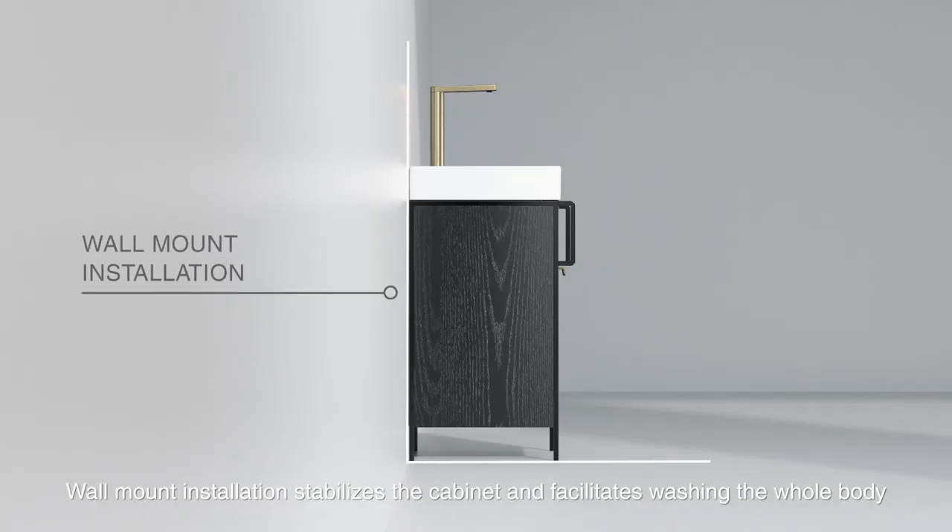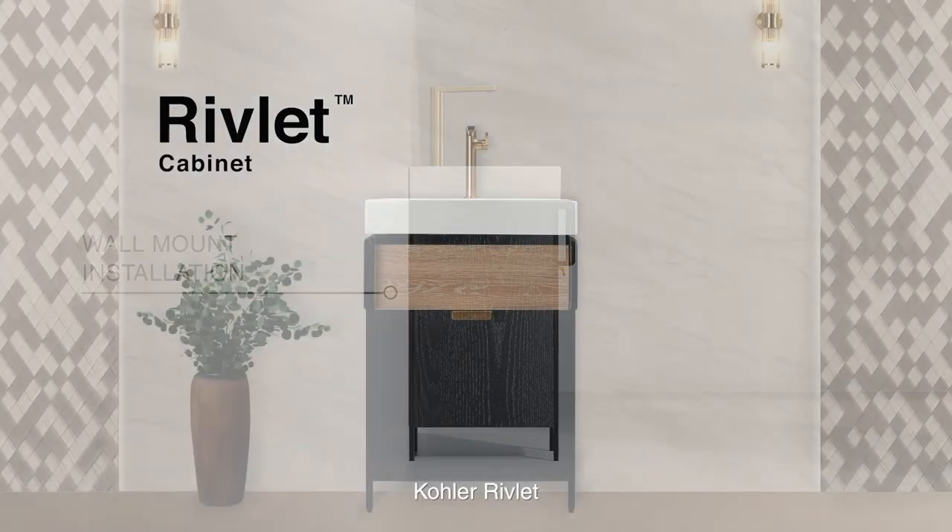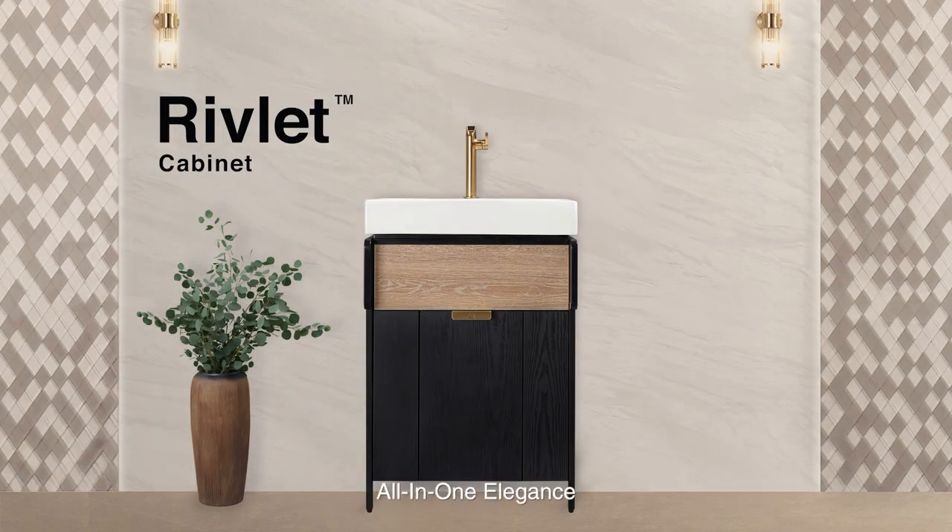Wall-mount installation stabilizes the cabinet and facilitates washing the whole body. Kola Rivlett — all-in-one elegance.